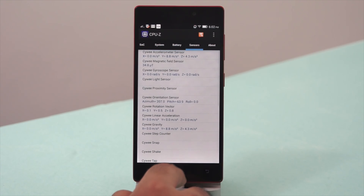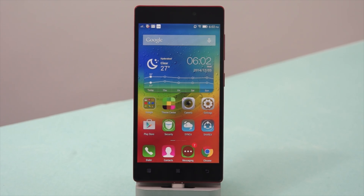So those were the benchmark tests on the Lenovo Vibe X2. Do subscribe to Phone Radar for more videos and do like this video. Thank you.